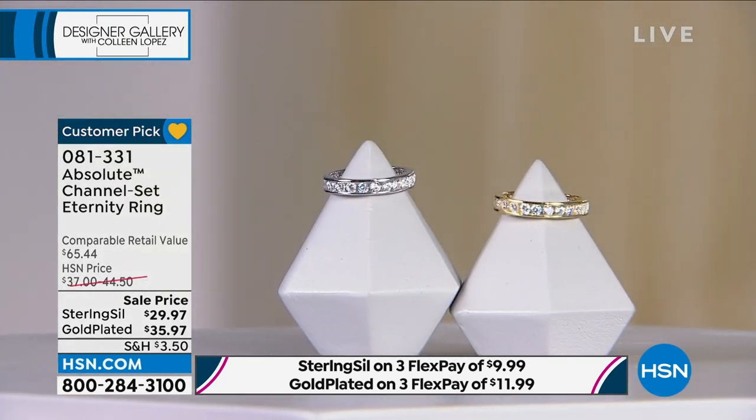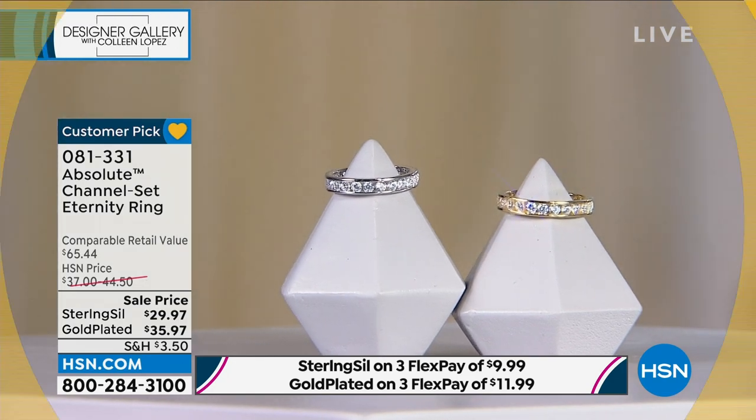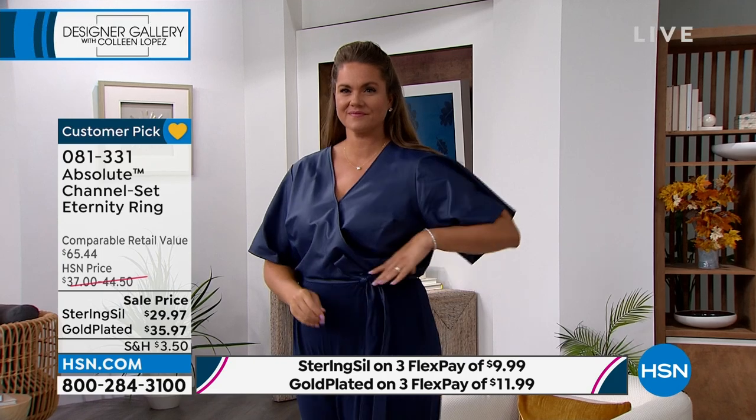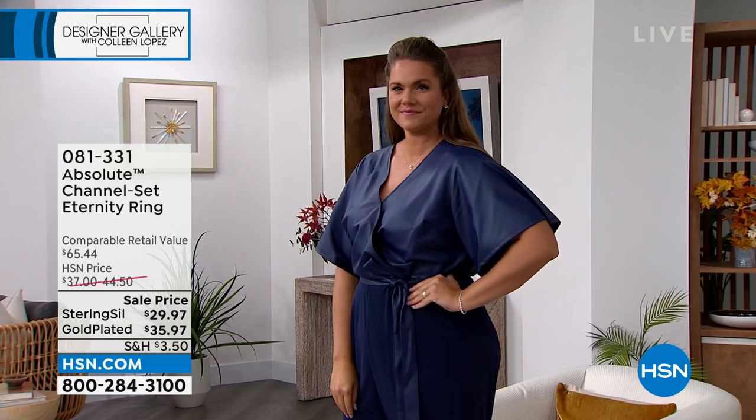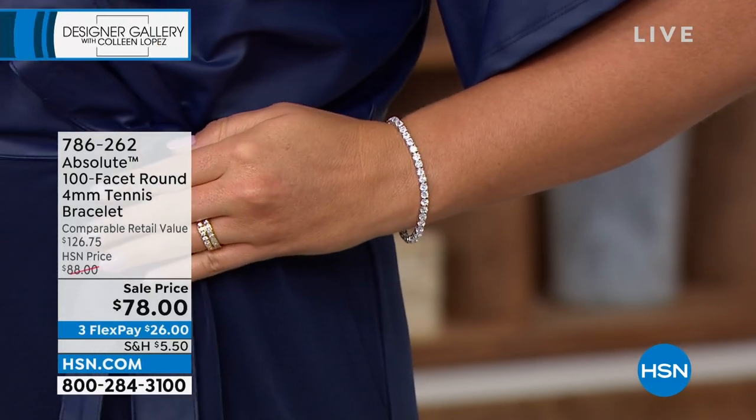Don't hang up while ordering. We'll continue to take your calls. I'm going to wear that on my right ring finger until it's gone. It's coming up now — we're going to talk about my favorite bracelet. This is my number one favorite tennis bracelet in Absolute of all time.